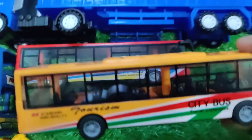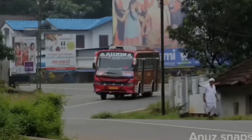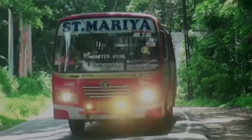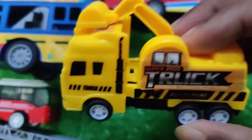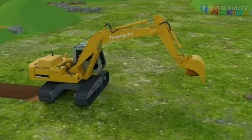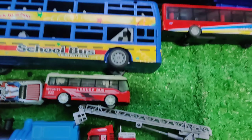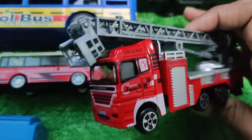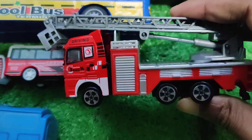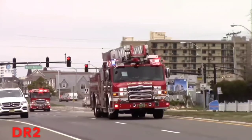OK, let's see next one. Wow, look at that — this is truck excavator. This is fire service car.